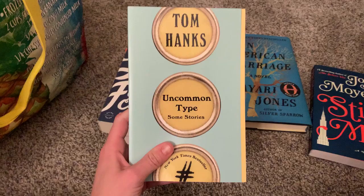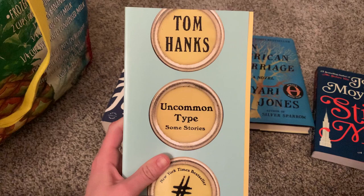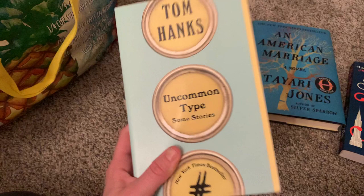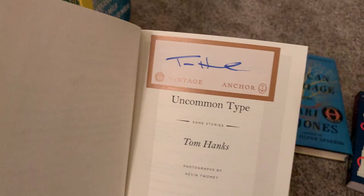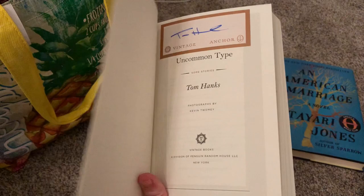I need to read this book so bad. You know my obsession with Tom Hanks — I found this book at Half Price Books, and guess what? It has a signed bookplate, and I didn't even have to pay extra for it — it just came like that! I was so stoked. This is a collection of short stories by him. I just wanted to show off that book really fast.